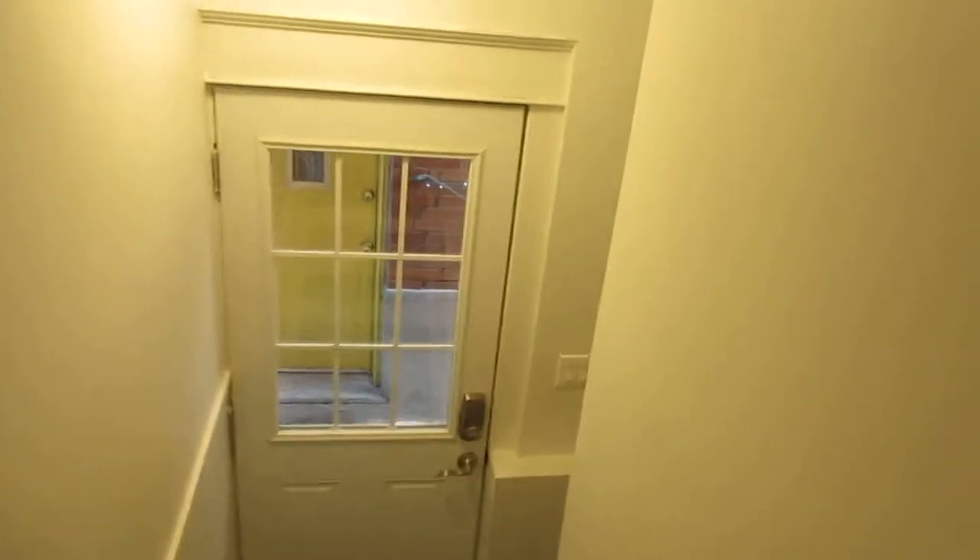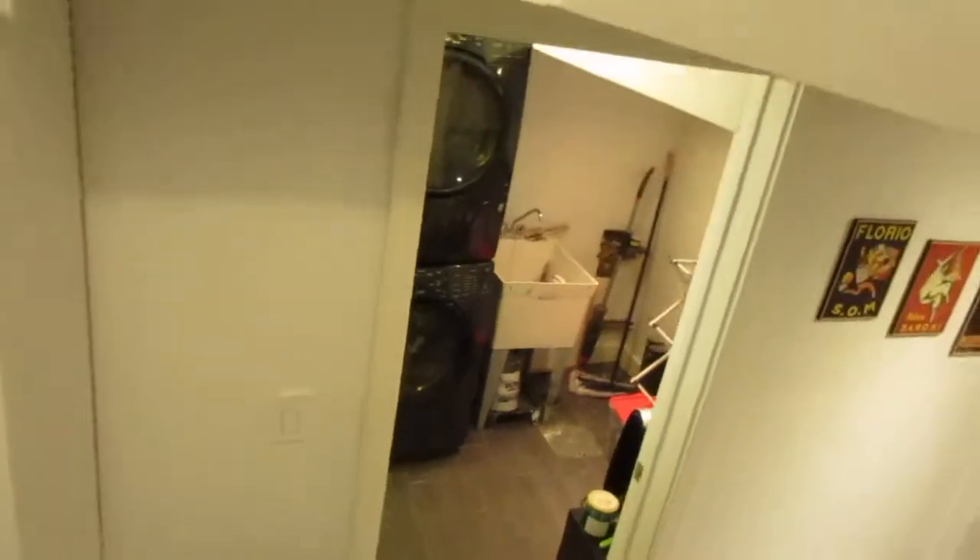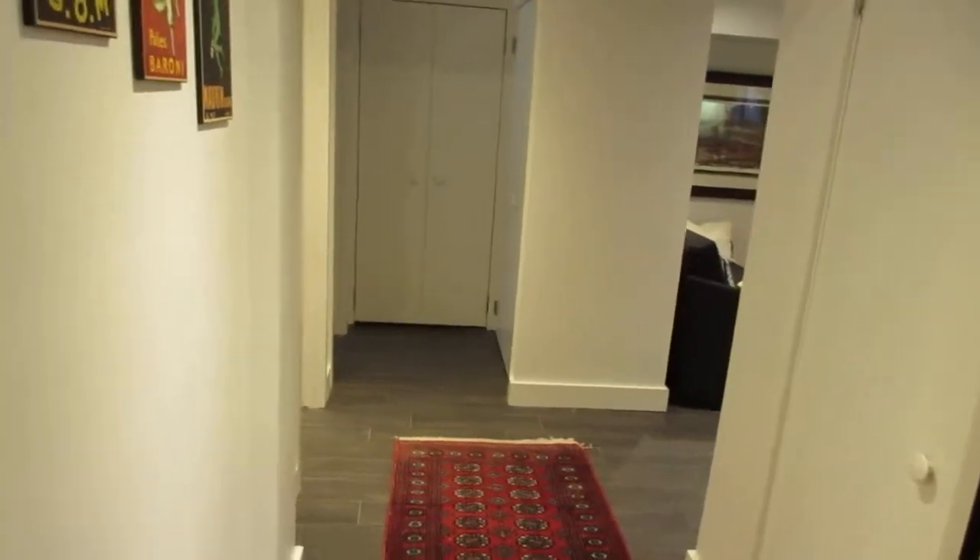Here we are in the lower level. You can see it's got a separate side entrance — if you wanted a nanny suite, in-law suite, or privacy for a grown child living down here, or if you want to Airbnb it, that's a great option. There's great ceiling height and lots of room. You could put a doorway right here so both suites could share the space if you were to rent it out, with lots of potential all around.